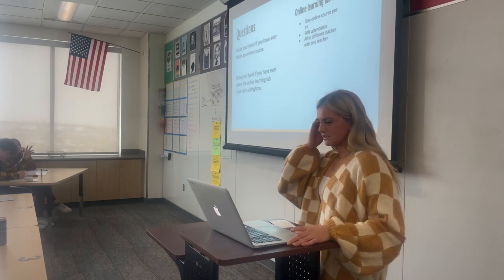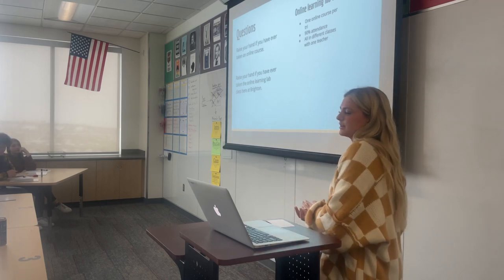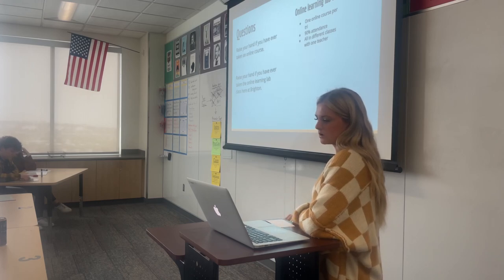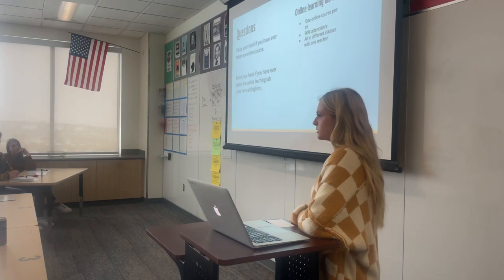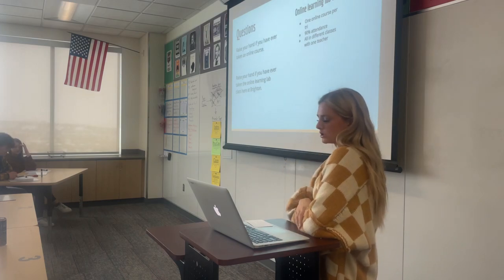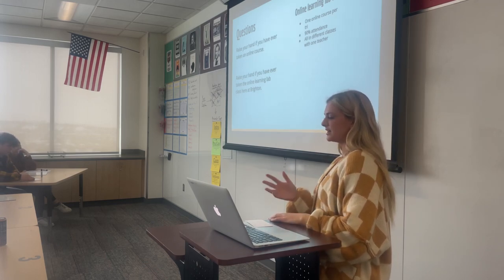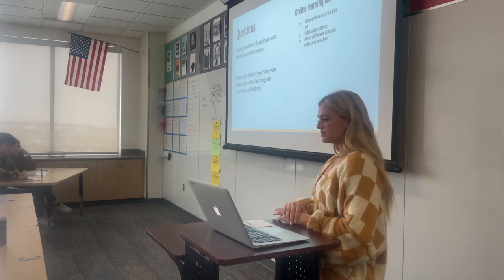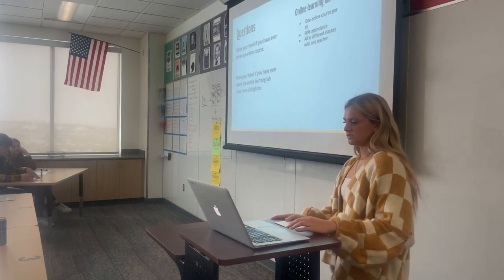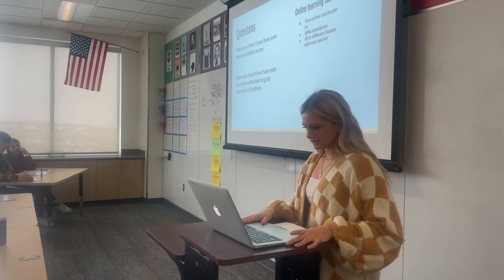For those of you who haven't been in the class, basically it's a class where there's a bunch of different kids from a bunch of different online classes all in one computer lab, and you kind of just go do your own thing. The teacher doesn't teach you at all, but you have to have one online class per trimester and you have to have 90% attendance in order to pass the class. This can be really nice, but sometimes it can be tricky if you finish your class early — you still have to go to class to get the attendance to pass, but you don't have any work to do. And it can be hard if you have questions or you're confused on an assignment, because you don't have a teacher to talk to — you have to do a help ticket, which is a big process.